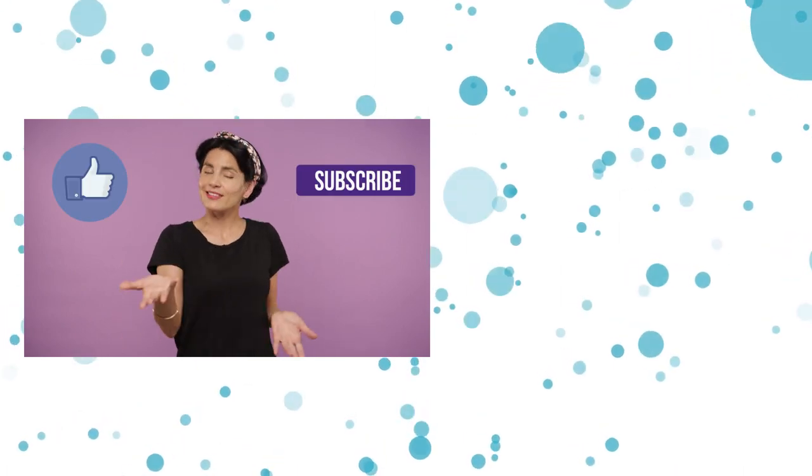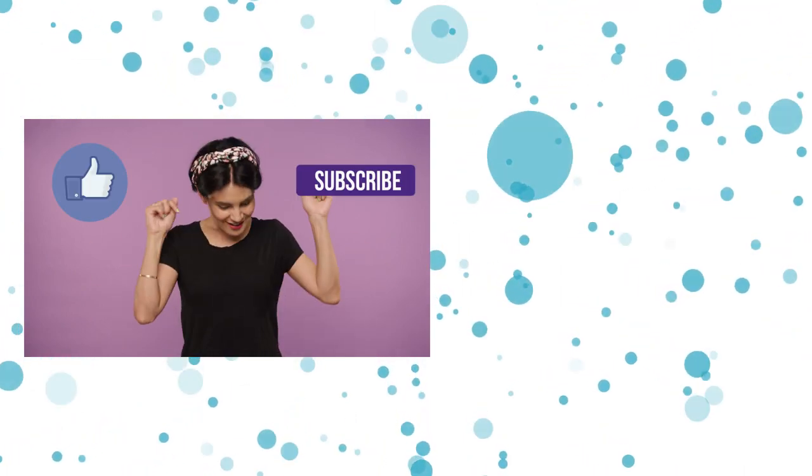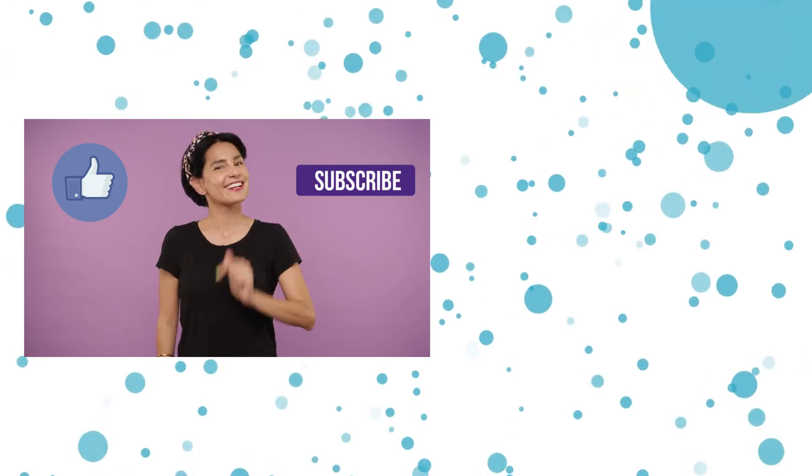Thanks so much for watching this video. If you like what you see, subscribe to this channel. If you have any thoughts you want to share, put them in the comment section below. See you guys soon.